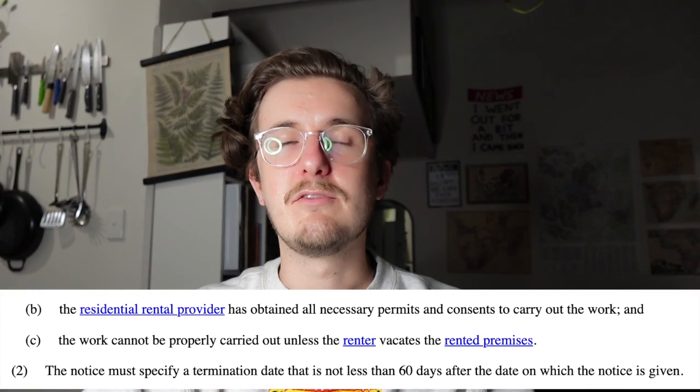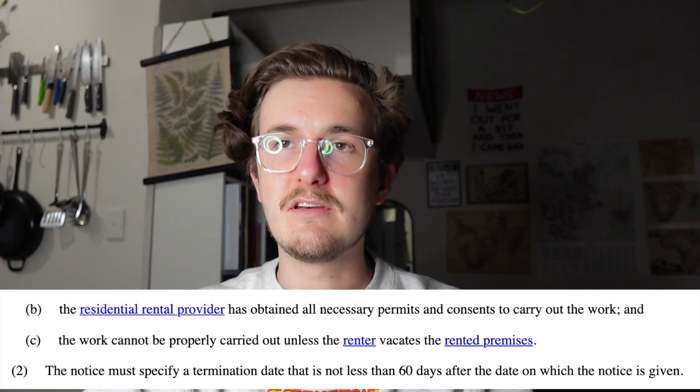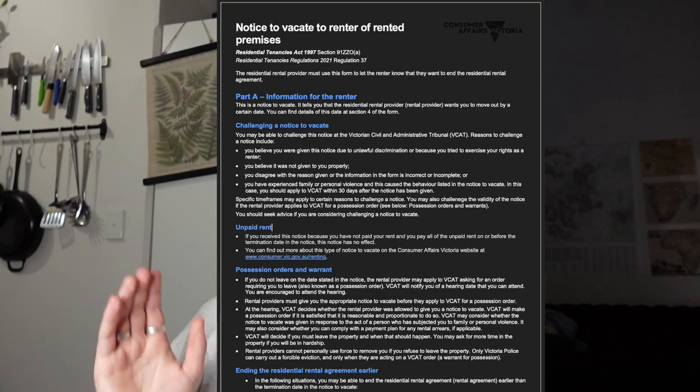They also have to give you a minimum notice period of 60 days. The Act also requires under section 91ZZO that the form of the notice to vacate must be prescribed — it has to look like this. It has to be addressed to the renter or renters, it needs to be signed by the person giving the notice (that can be the landlord or the agent), and it needs to explain the reasons for giving the notice. It also needs to include documentary evidence.